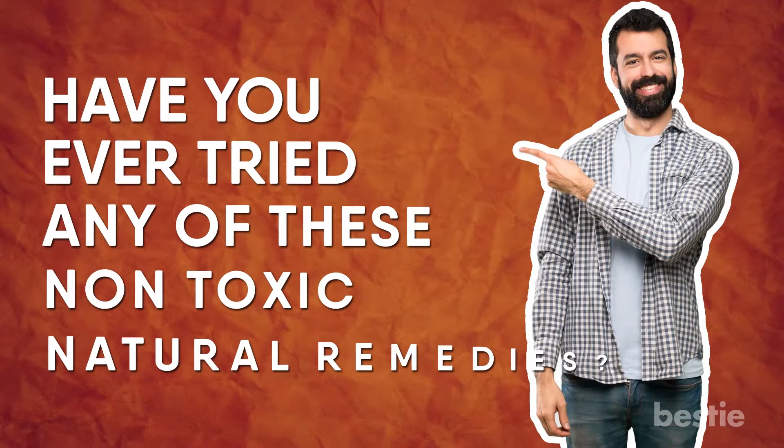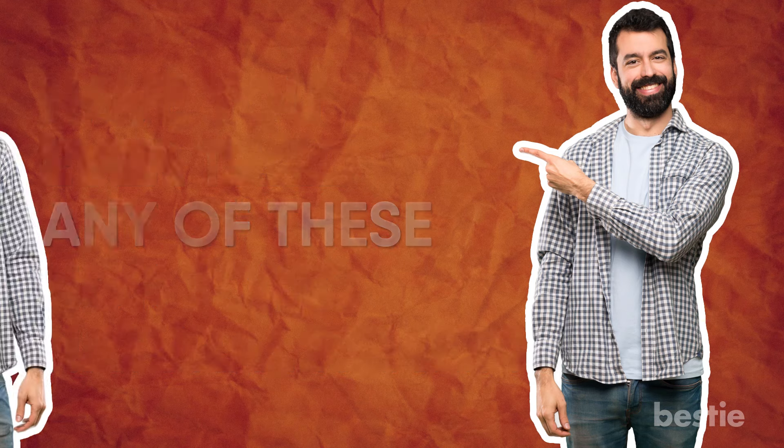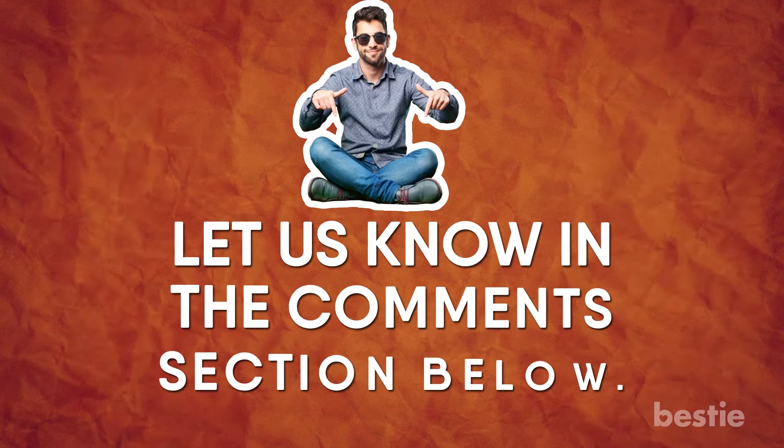Have you ever tried any of these non-toxic natural remedies? How did that work out for you? Let us know in the comments section below.